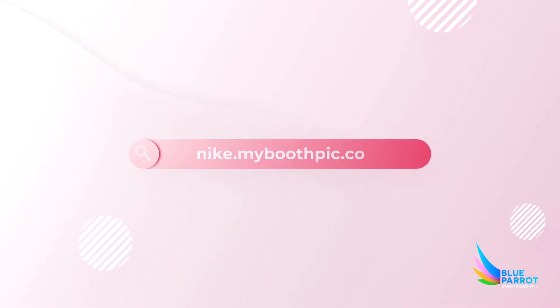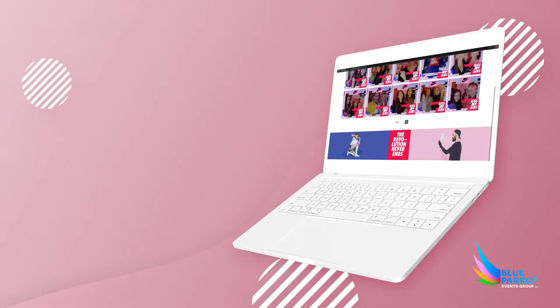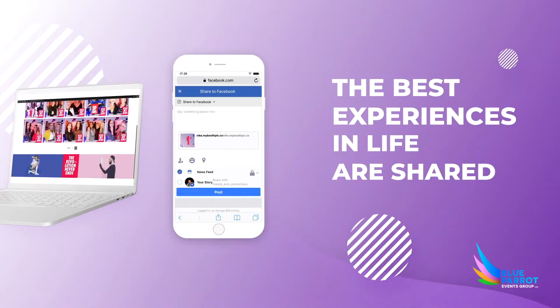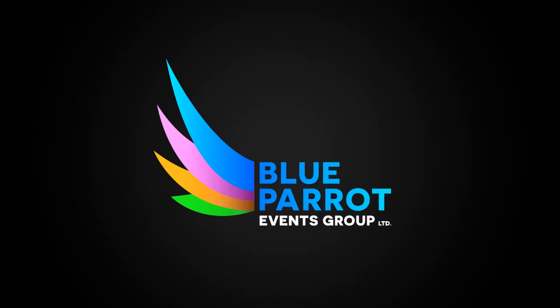Customize every aspect of the experience with your own branding from emails, microsites and text messages. The best experiences in life are shared. It's time to reimagine your marketing tools for the digital and social age.